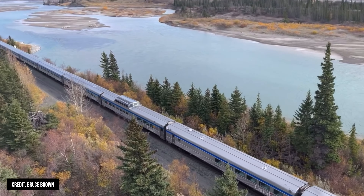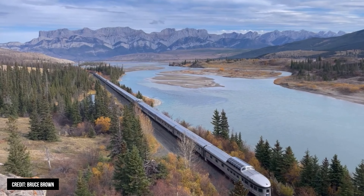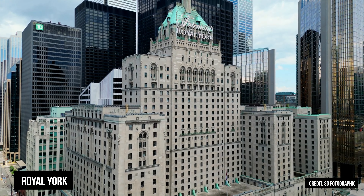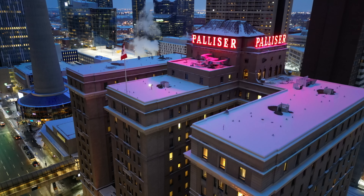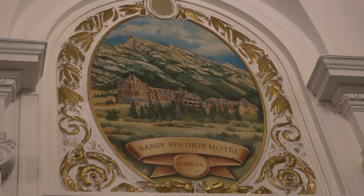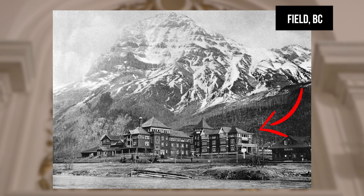In 1955, when Canadian Pacific launched the Canadian, they would name all their dining cars after their Grand Railway Hotels — from the Chateau Lake Louise, which was the focus of last week's episode, to the Royal York in Toronto, to the Royal Alexandra in Winnipeg, to the Palliser Hotel here in Calgary and the Palliser dining car named after it. The hotel also has some really cool paintings of the other Grand Railway Hotels, from the Chateau Lake Louise to the Banff Springs, and the forever forgotten Mount Stephen House in Field, BC, as well as a few others.